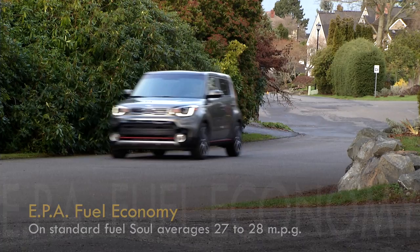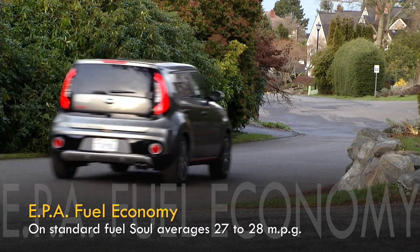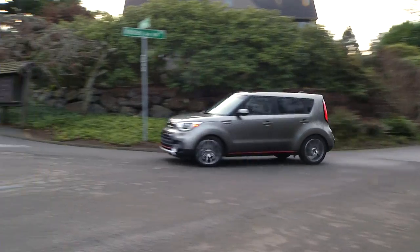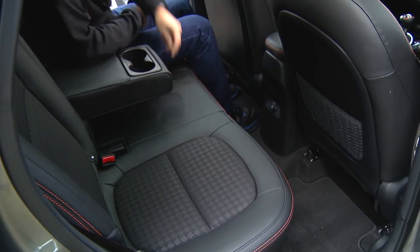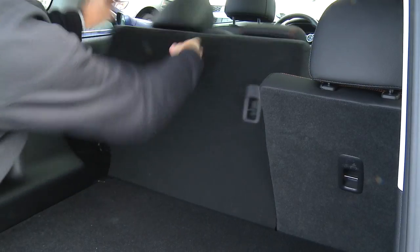This top-shelf Exclaim model runs with the most powerful turbocharged engine and also gets the best gas mileage. This well-rounded square is pretty refined and seats five adults fairly comfortably if they're not too large. Soul is also available as an electric vehicle. The big miss here? No all-wheel drive. If that's a must, the Subaru Forester is nearly as cubic.